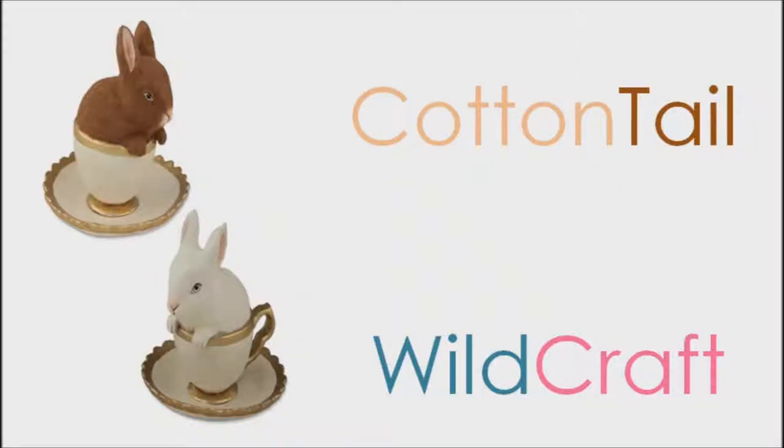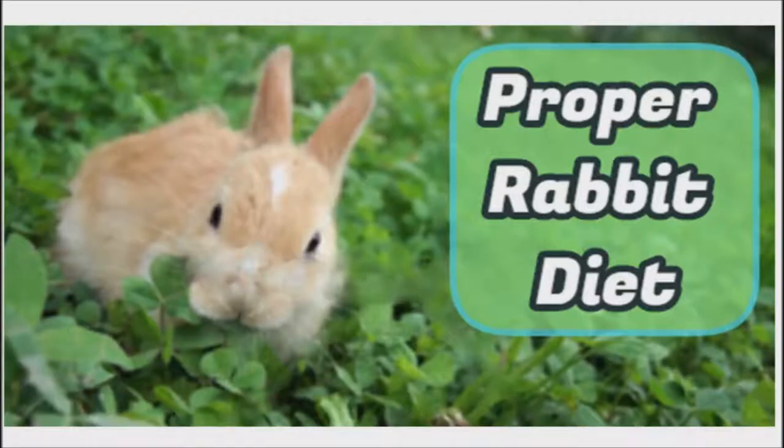Hello and welcome back to Kind of Tale of Wildcraft. I have come across some inconsistent information on what a rabbit's diet should look like. According to the information from veterinarians and breeders, the following is a proper diet for a rabbit.